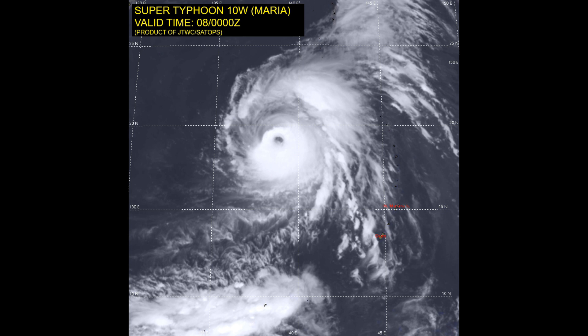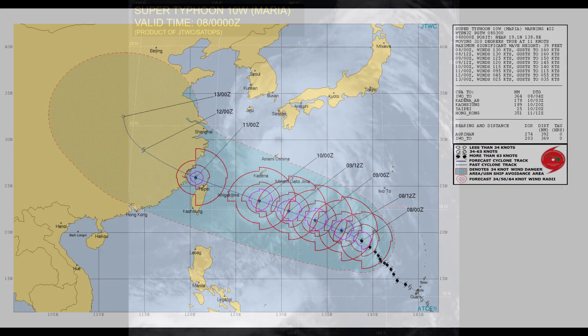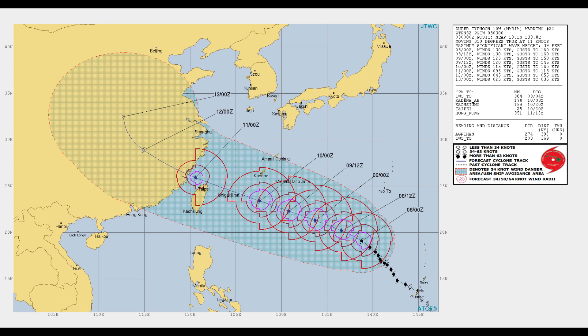The Joint Typhoon Warning Center — here's another satellite view of Maria. Since our live broadcast, Maria has developed further. Here is the latest track chart from the Joint Typhoon Warning Center.